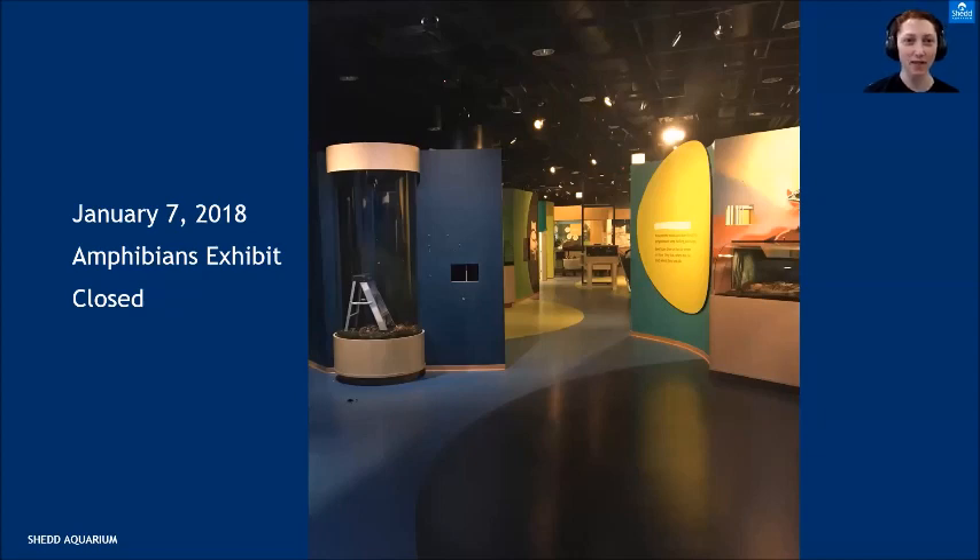Let's jump right in and tell us about Underwater Beauty and all the work that's gone into it. Hopefully everybody has had a chance to see the Underwater Beauty exhibit, so you have an idea of what it looks like. The special exhibit space at Shedd Aquarium is a small hall between the aquarium building and the oceanarium building, and it rotates every few years for a new exhibit just to keep things exciting.